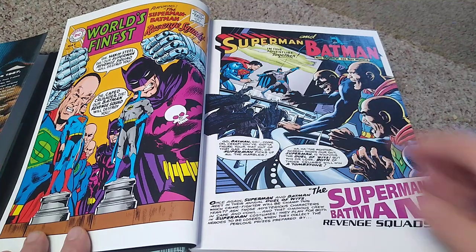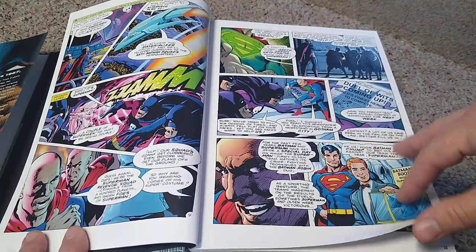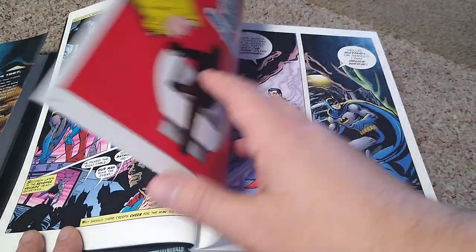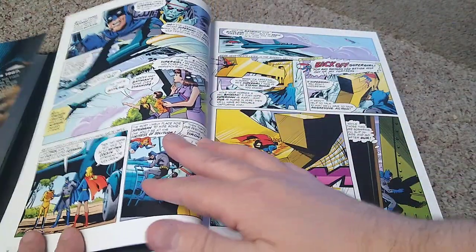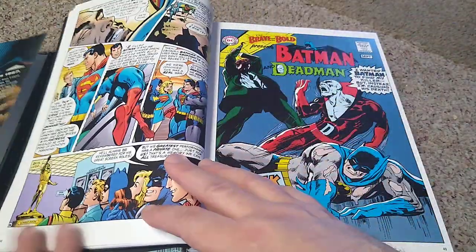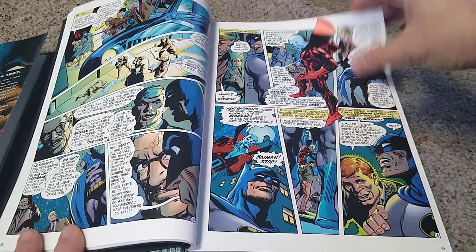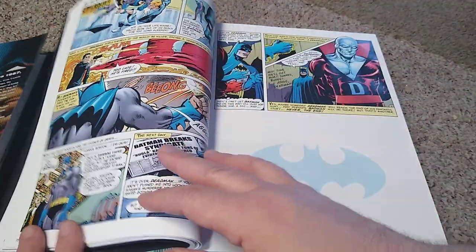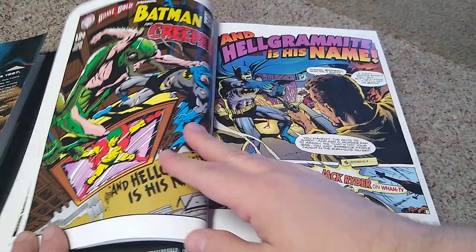What I like about this is they include the covers. These are classic old Bronze Age covers. I always like Neal Adams artwork — I thought he did just a fantastic Batman. There's World's Finest issue number 176. The titles are going to jump all over the place; it's just a compilation of Neal's comic artwork. So you're not going to have full stories — it's not all the same titles. Let's see, this one here is Batman versus the Creeper.